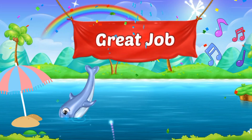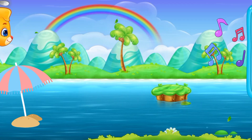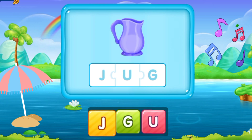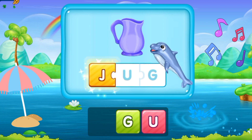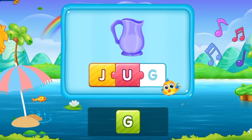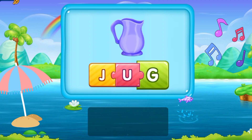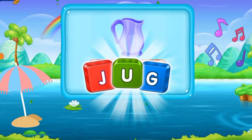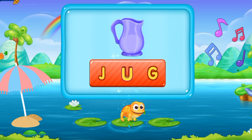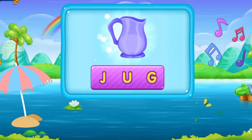That was such a stupendous performance of you. Now you should keep it up. So let's move to the next word. J, U, G. Jug. It's a purple jug. J U G. Jug. That's phenomenal!